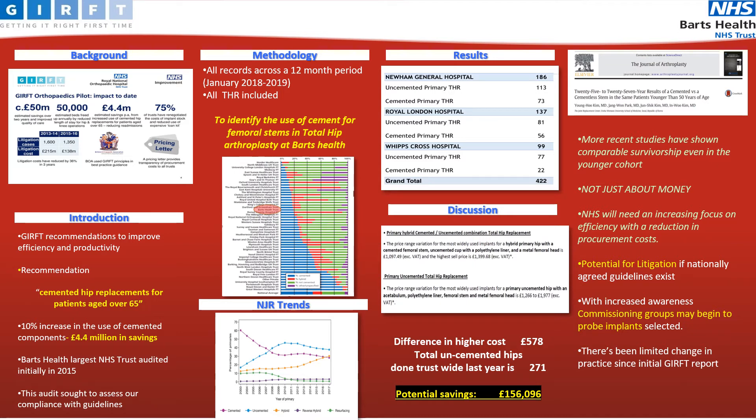GIRFT have been able to calculate the price difference between a hybrid hip replacement and an uncemented hip replacement, finding that a hybrid hip replacement is £578 cheaper per hip replacement. Given that the trust performed a total of 271 uncemented hip replacements over a 12-month period, potential cost savings of over £156,000 per annum are possible.